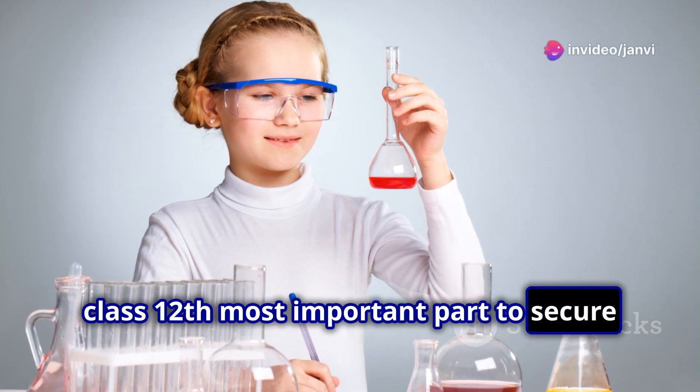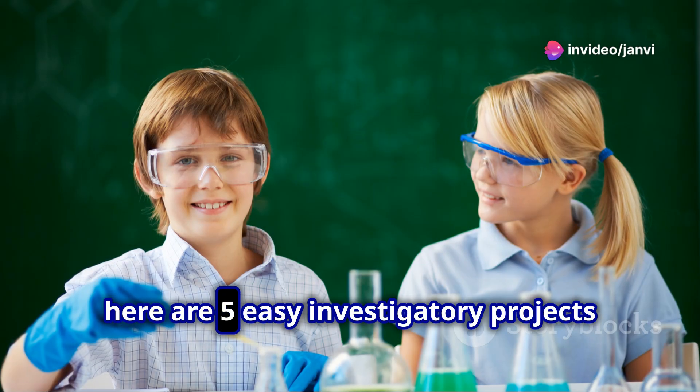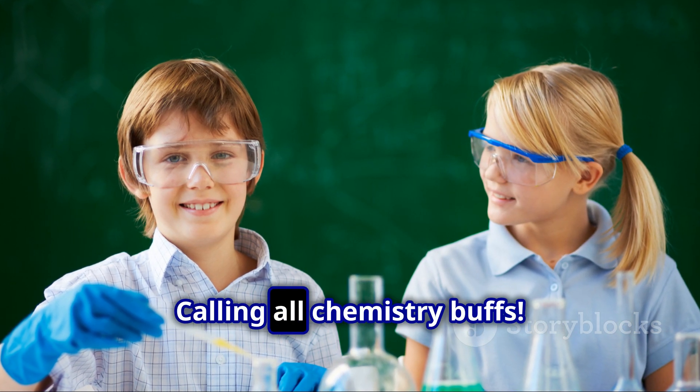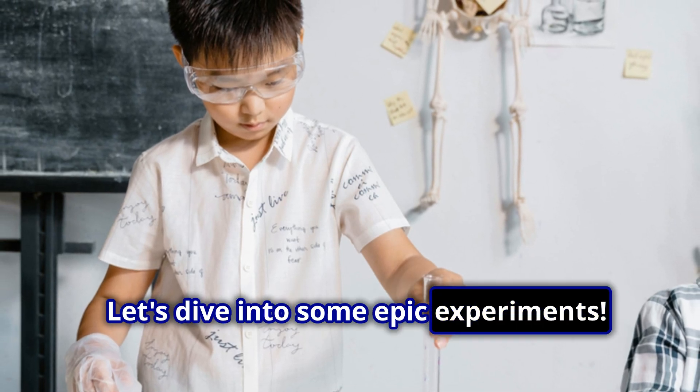Class 12's most important part to secure 30 marks is the project, so here are five easy investigatory projects for you. Calling all chemistry buffs — let's dive into some epic experiments.